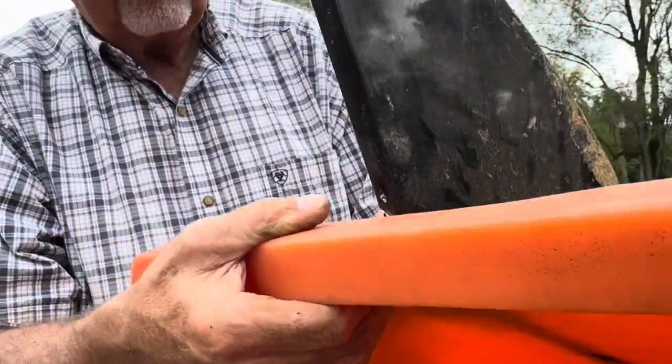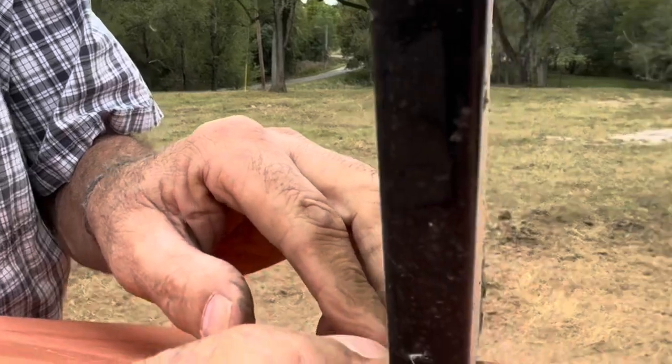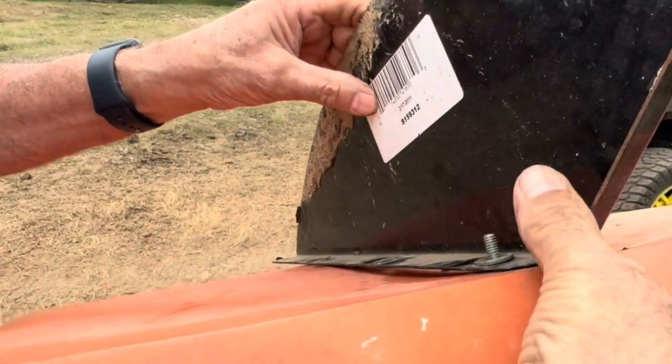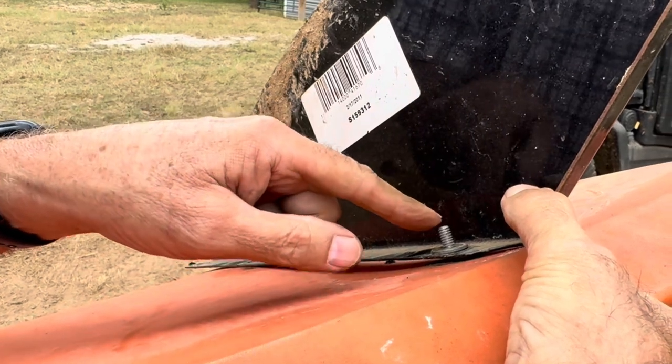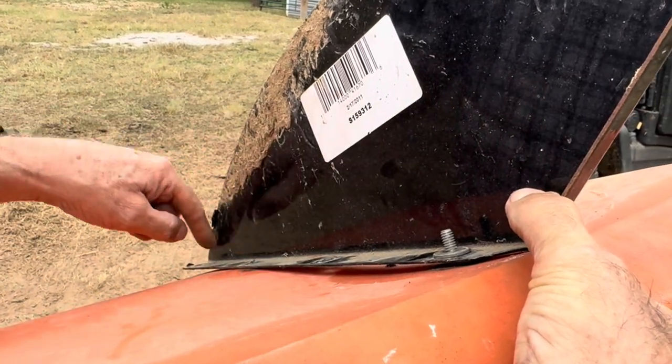I've gotten a wind vane off of an old mineral feeder that I'm replacing and putting on this one. This is a newer style — it's got four holes. I'm going to get this first one put in and I'll drill holes for the other three.